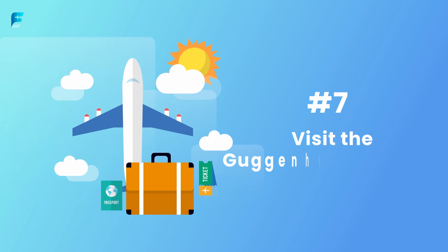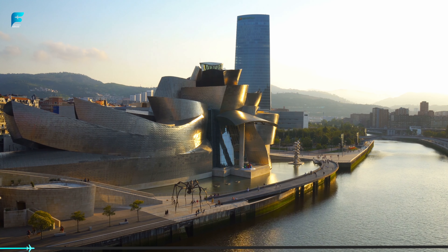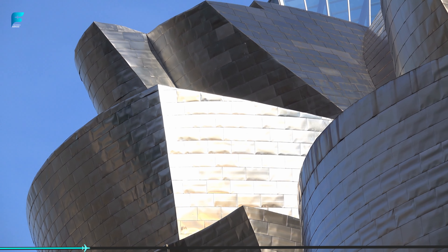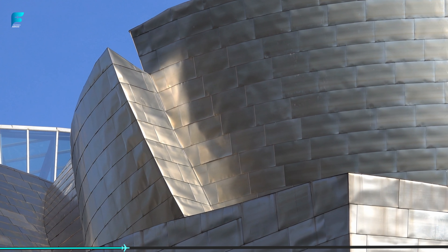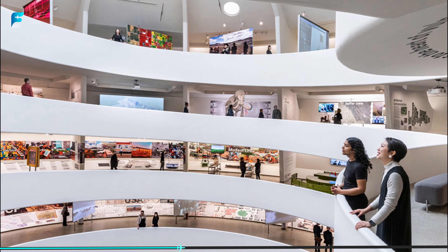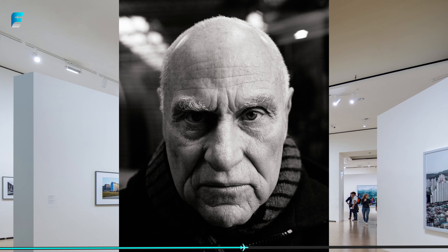Visit the Guggenheim Museum in Bilbao. The Guggenheim Museum in Bilbao is a modern and innovative museum that is home to a collection of contemporary art. The museum was designed by the renowned architect Frank Gehry and is itself a work of art. The building is made up of sweeping curves and shiny metal panels, which reflect the surrounding environment. The museum's collection includes works by some of the most famous artists of the 20th century, including Andy Warhol, Mark Rothko, and Richard Serra.